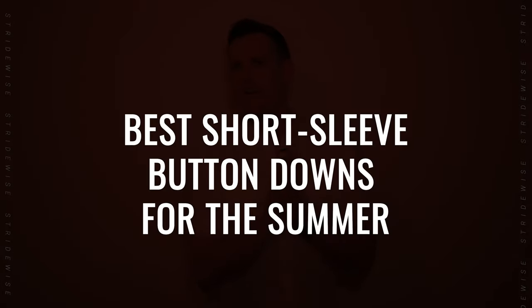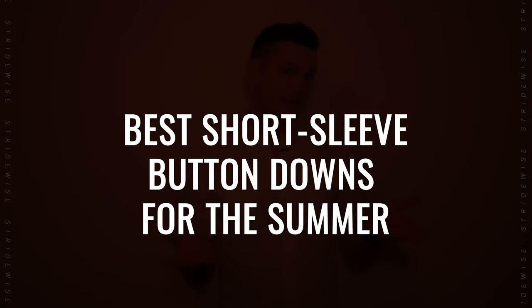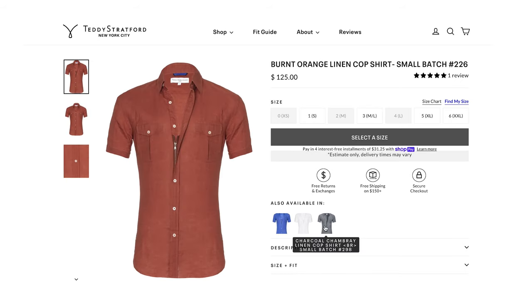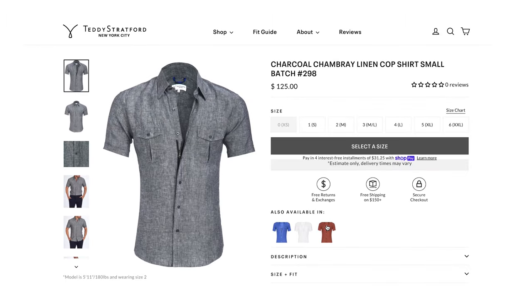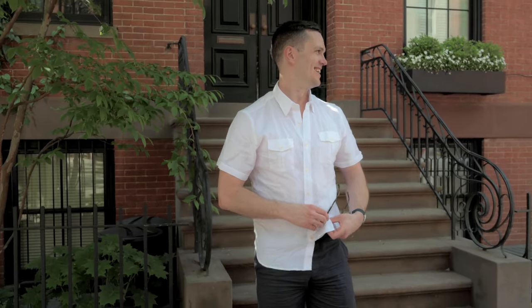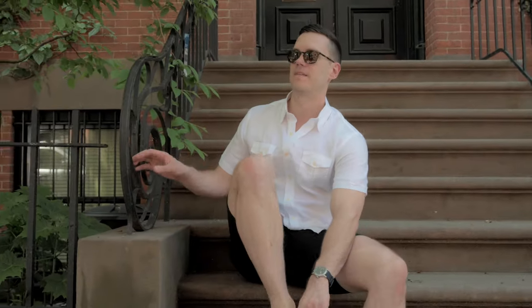I want to talk about my favorite short sleeve button downs. Let's start with a linen shirt — it's summer, that's what we're thinking. My favorite is from my favorite shirt brand, Teddy Stratford. They tick all the boxes I just mentioned and have what I think is the best fit in the industry. It's got a roomy chest that tapers down, so it's really flattering on most body types — whether you lift or not, it makes you look a little bit chesty. It's an athletic fit brand but looks good on most people; even if you have a bit of a belly, you can size up and still look good.